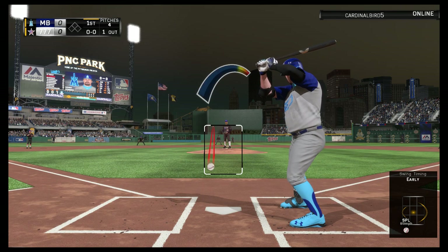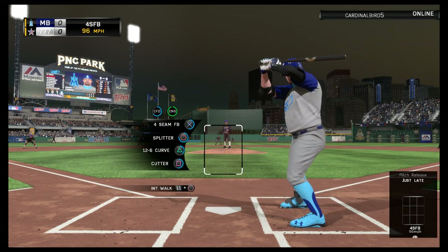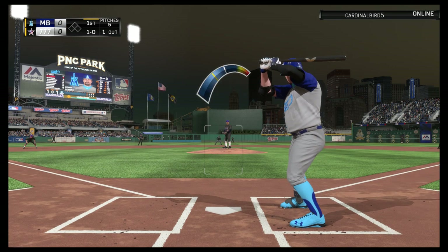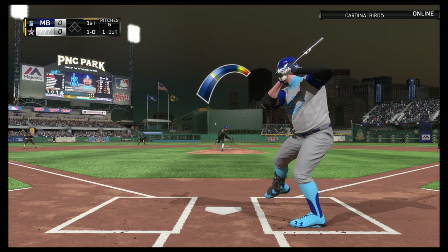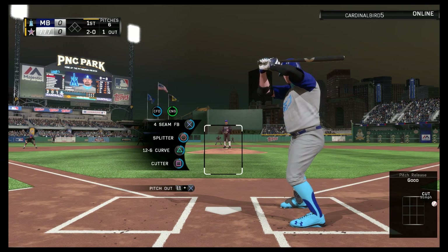A good pitch there as this is swung on and missed for the first out of the ball game. Stepping in, Kenny Powers, as the switch hitter will take his cuts left-handed here. And this one's nowhere close as that bounces to the plate for ball one. Not close — it's 2-0. Bases are empty, one man out.